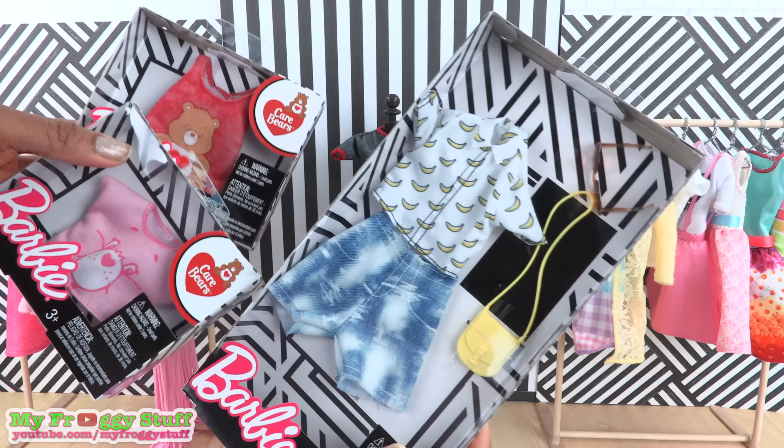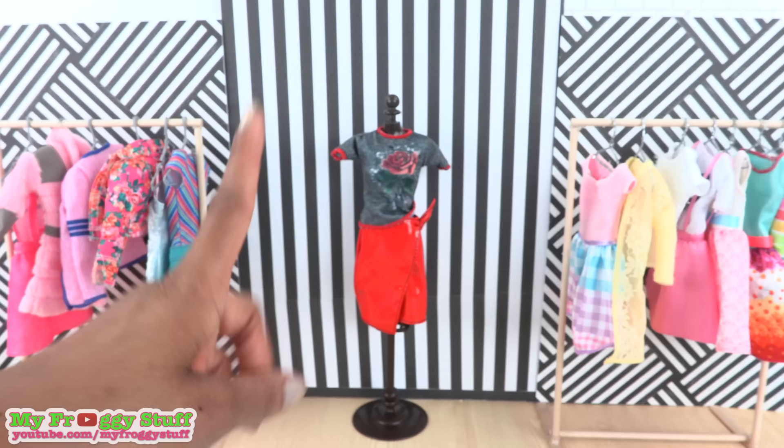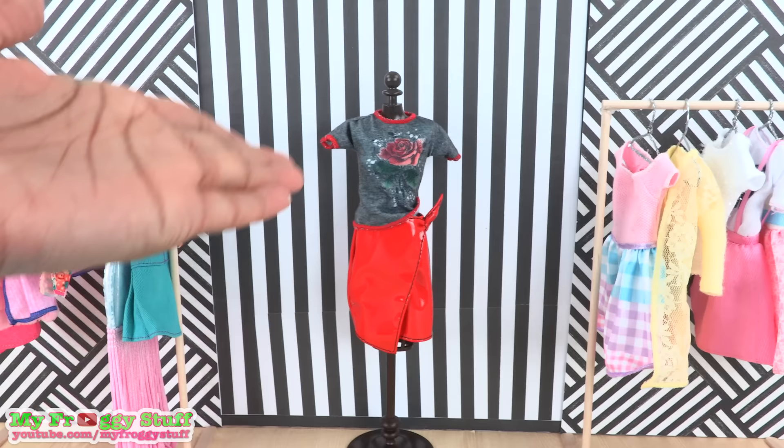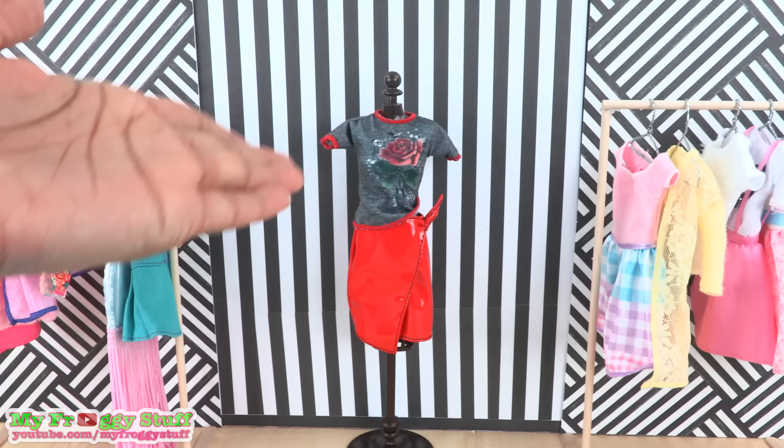Thank you for joining us while we took a look at some new Barbie fashion packs. Be sure to check out our Instagram for fab giveaways — like, comment, share, and subscribe. Don't forget to ring the bell and follow us on Instagram at My Froggy Stuff and The Frog Blog. We'll see you next time for another Unbox Daily!